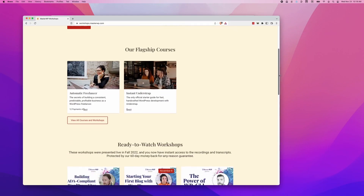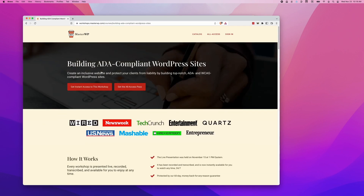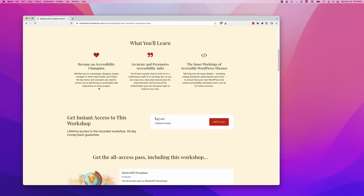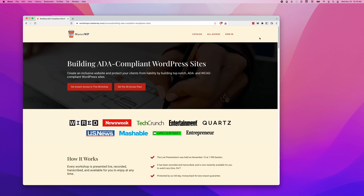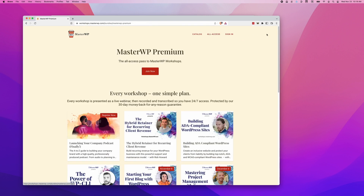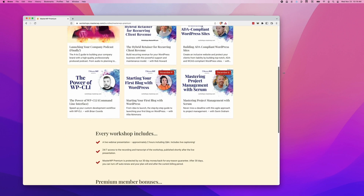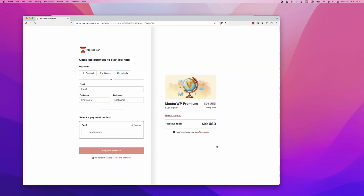Hi, this is Rob Howard, the publisher of MasterWP. One of our missions is to bring lots of new voices into WordPress and tech. That's why we're excited to announce our new MasterWP workshop library, with the goal of helping WordPress fans become WordPress experts. We've got a lineup of live and recorded sessions coming up in fall 2022. Check it out at workshops.masterwp.com and use the code WPMinute10 to get 10% off your registration. We'll see you there.